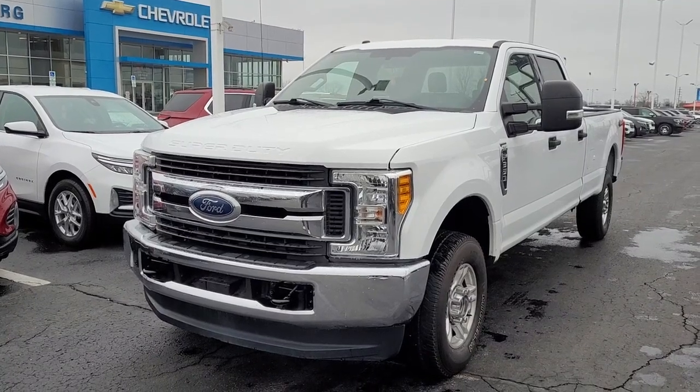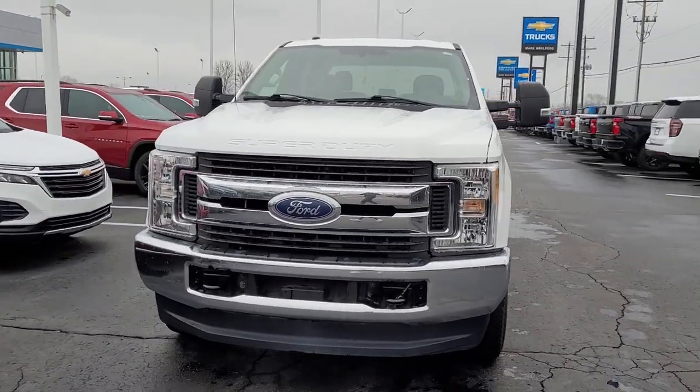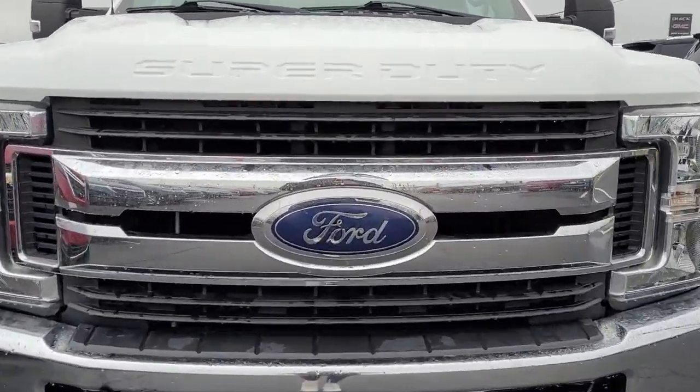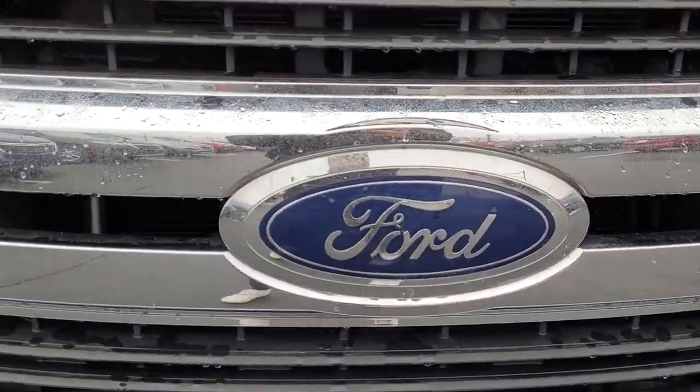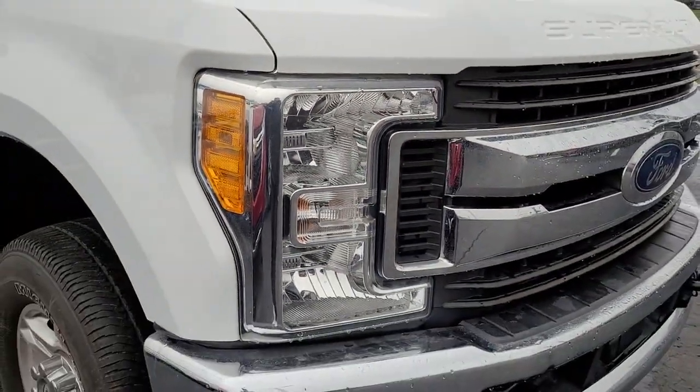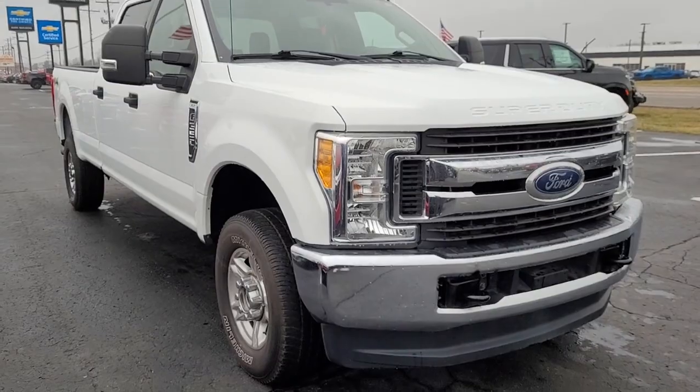Get a feel for the 2018 Ford Super Duty. With less than 60,000 miles on the odometer, this vehicle stands out from the rest. Here's a tough, fully capable Ford Super Duty that's ready to help you get even the biggest jobs done safely and with ease.